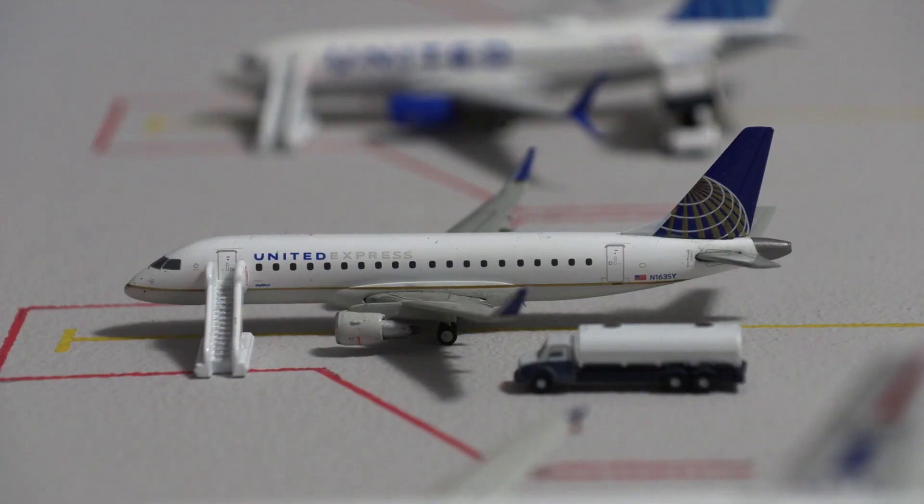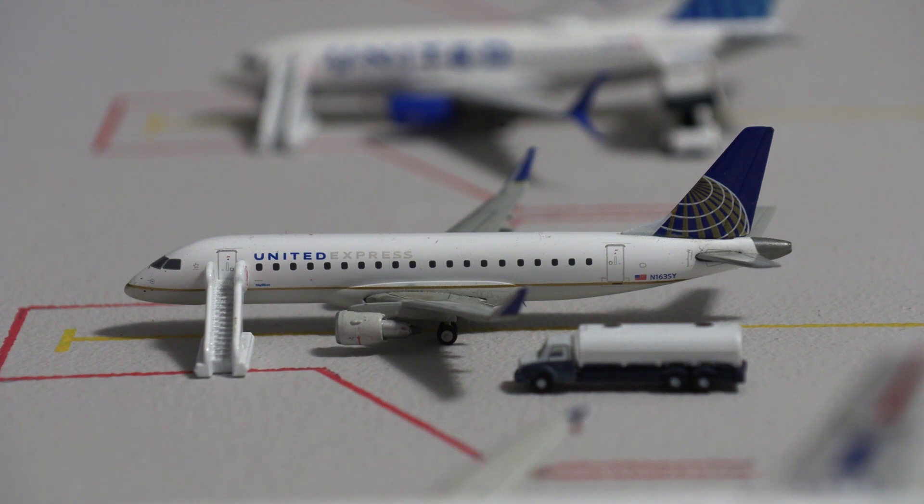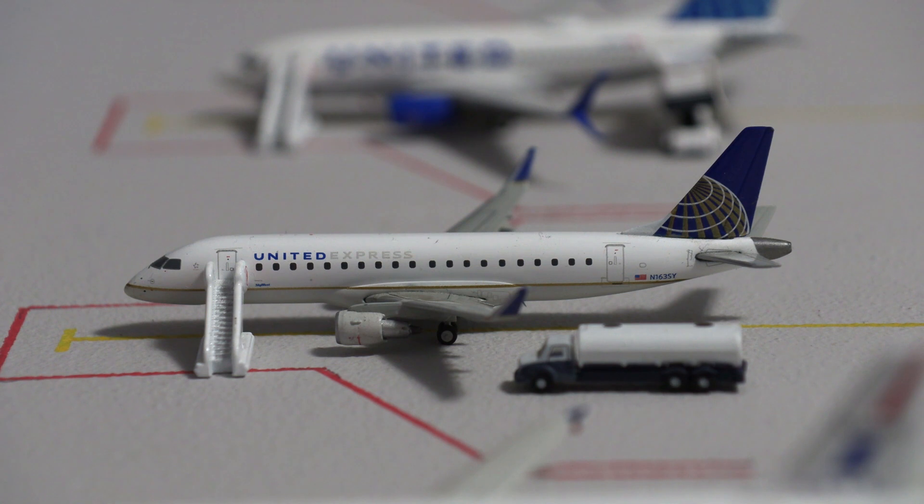United did use to operate the 757-200 to this airport about five or six years ago, but ever since they started retiring their 757s, they have not been operating it to Jackson Hole much. Next we have the United Express Embraer E-175, which is offloading passengers as it just arrived from Los Angeles. It will be loading passengers in about an hour and pushing back for a flight to San Francisco. It is currently getting fueled up.